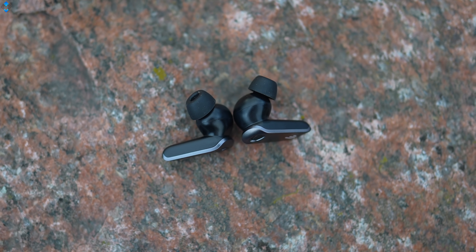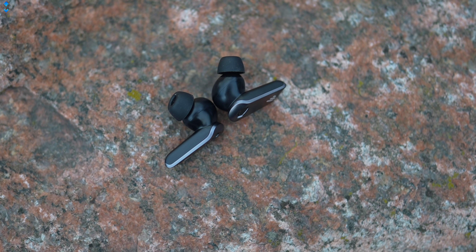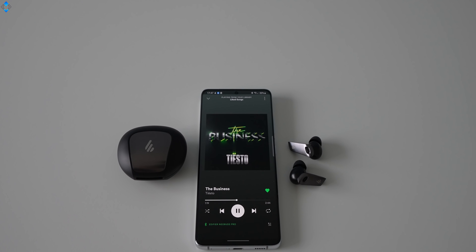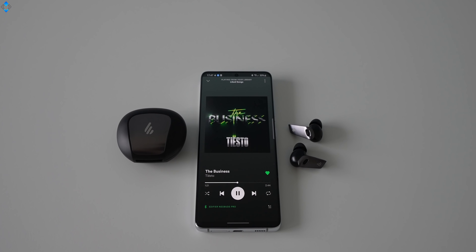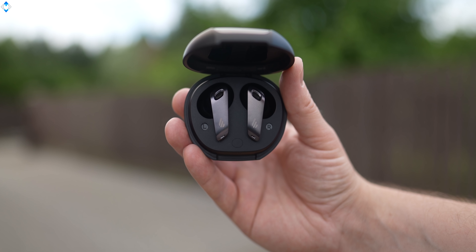There is also an LHDC codec for transmitting 96kHz 24-bit HD audio over Bluetooth, which is one of the main reasons why the Neobuds Pro are officially Hi-Res certified. For a complete list of audio specs, check out the product link in the video description.